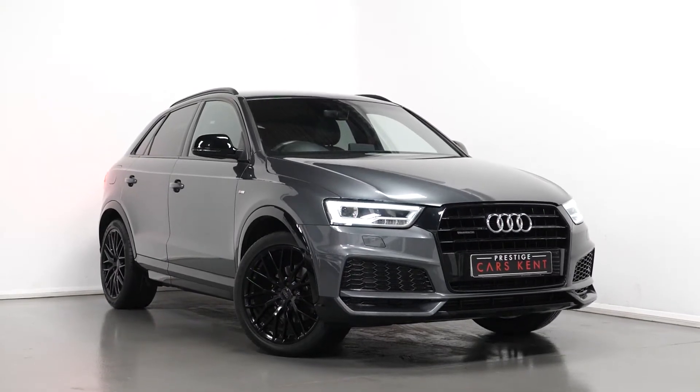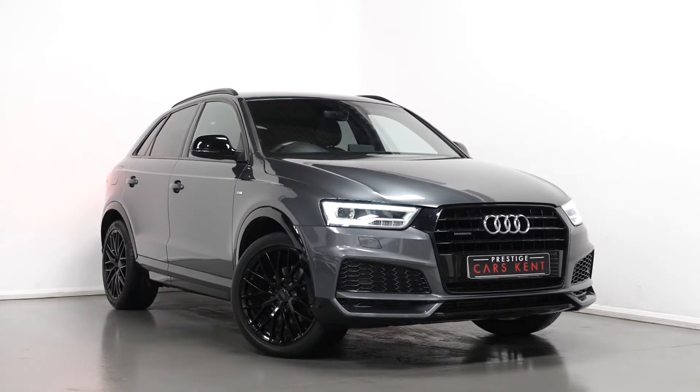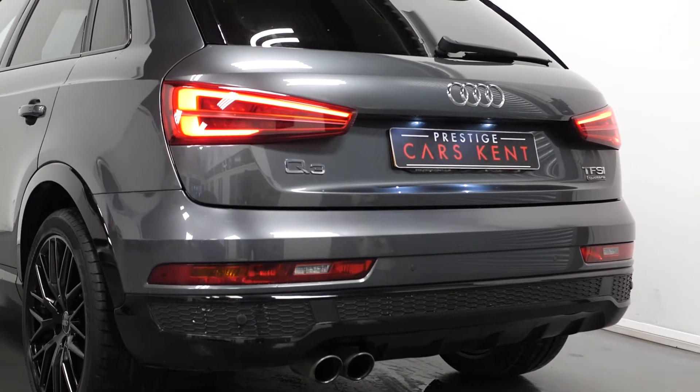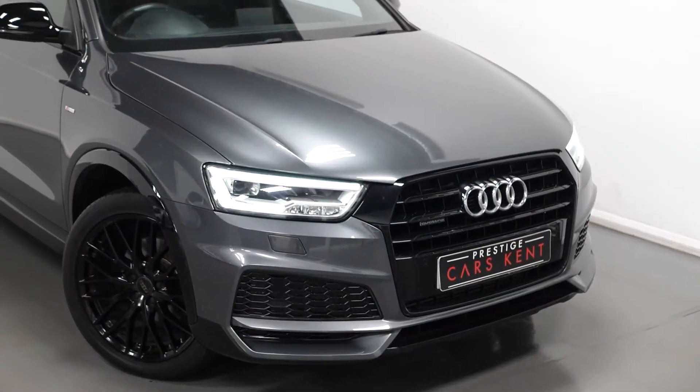Hi there, Mac here from Prestige Cars Kent. This is a quick video run-through tour of our 2017 Audi Q3 Black Edition we have new in stock. I'm just going to run through the specification of this vehicle, pointing out some of the main standout features.